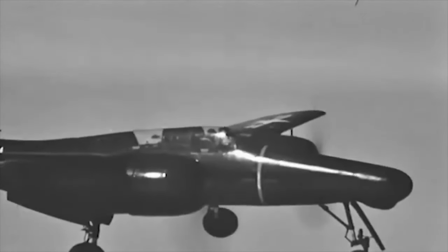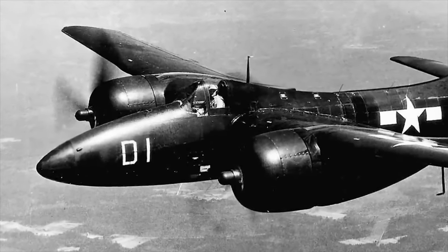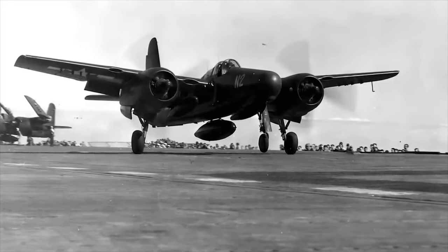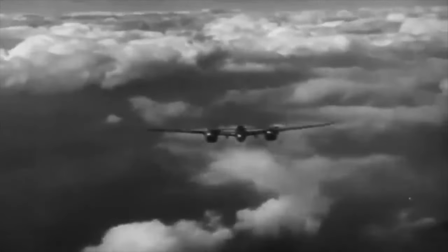The Tigercat's sleek design enhanced its speed, featuring a small cross-section fuselage, a pointed nose, and a conventional empennage. Despite obstructed side and rear visibility due to radial engine nacelles, the pilot enjoyed a decent forward and upward view. The unique tricycle landing gear distinguished it from traditional carrier aircraft, with two main landing gear systems retracting into the underside of each engine nacelle. After its maiden flight in December 1943, the Tigercat showcased exceptional capabilities, meeting all expectations.